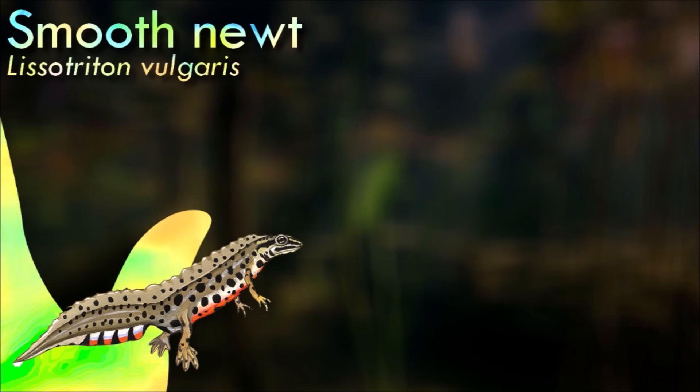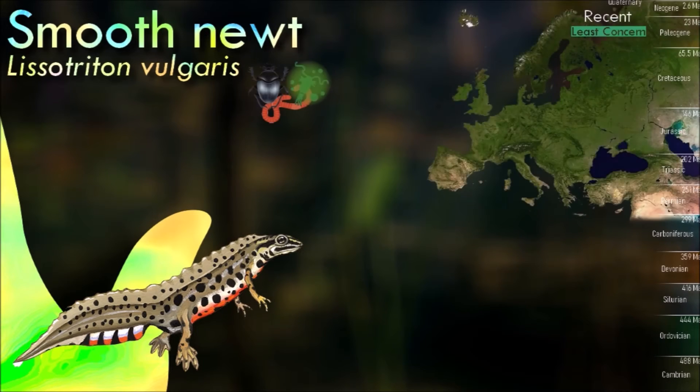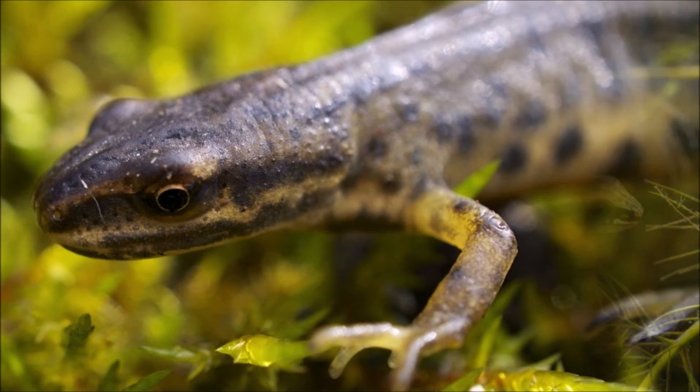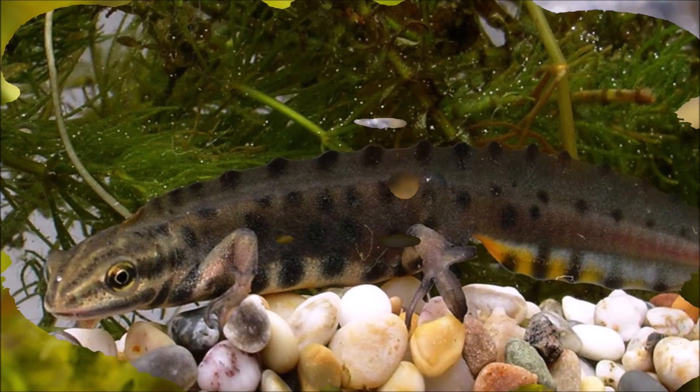The smooth newt's skin is dry and velvety when living on land, but becomes smooth when they migrate into the water to breed. Males develop a more vivid color pattern and a conspicuous skin seam on their back when breeding. It was originally described by Carl Linnaeus as a lizard, and was then given different genus names before the adoption of its current classification as a member of Lissotriton.